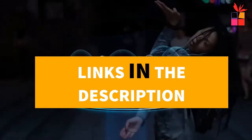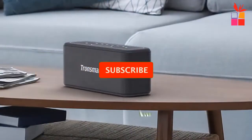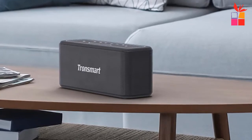If you want more information and updated pricing on the products mentioned, be sure to check the links in the description down below. Also, make sure you subscribe to stay up to date with the latest technology reviews. Ok, so let's get started with the video.